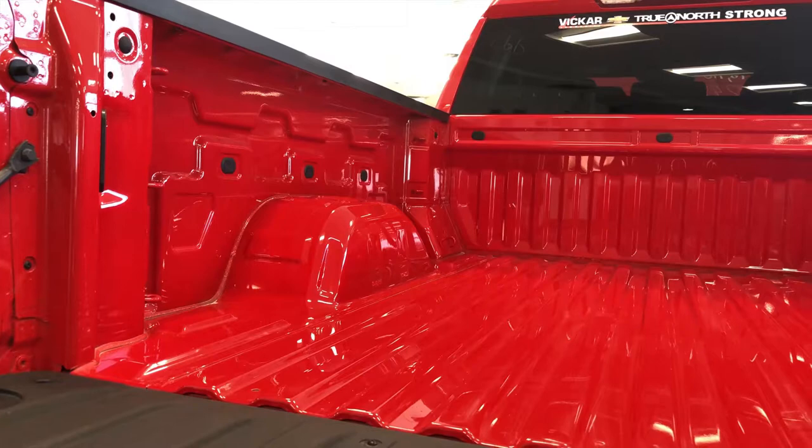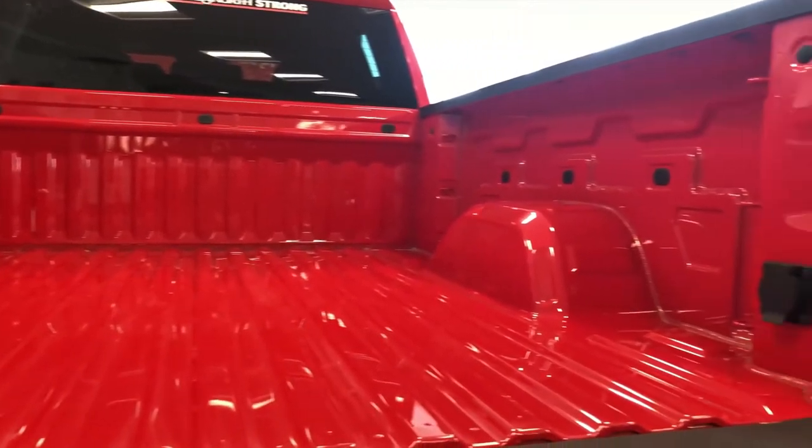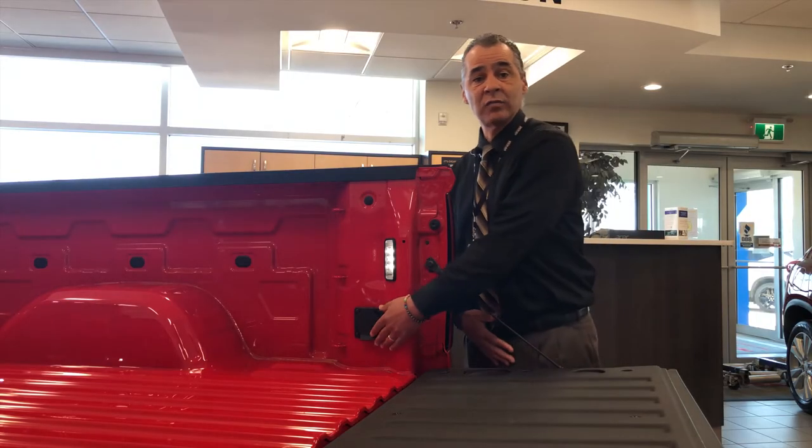The 2019 Silverado work truck is equipped with 12 standard tie-downs in the box, with the capability of up to 21. It also comes with LED lights to light up the box for your convenience and a 110-volt plug-in.